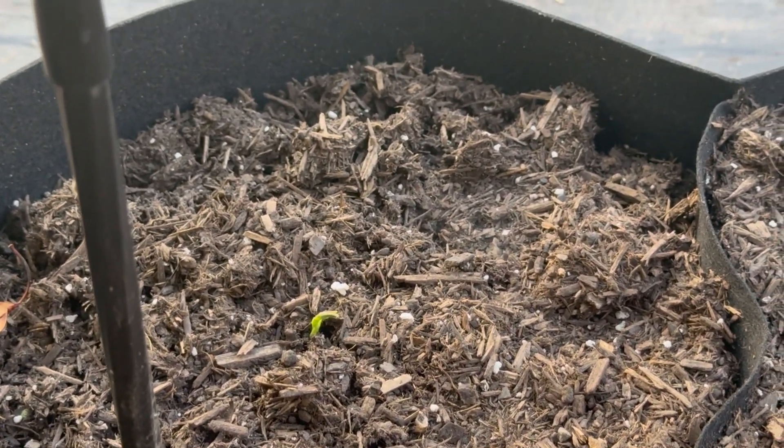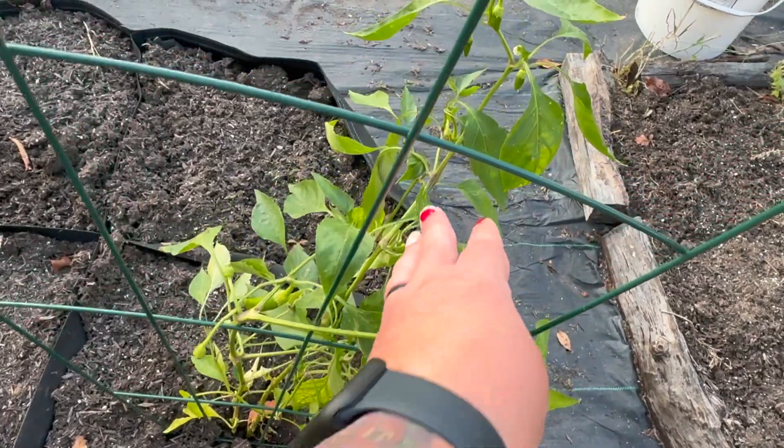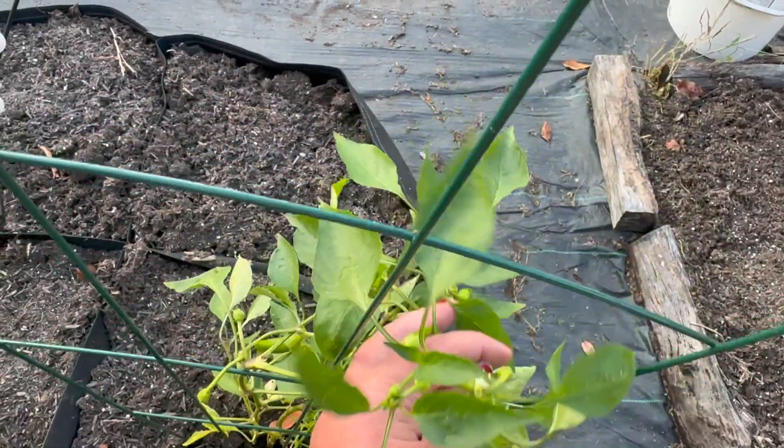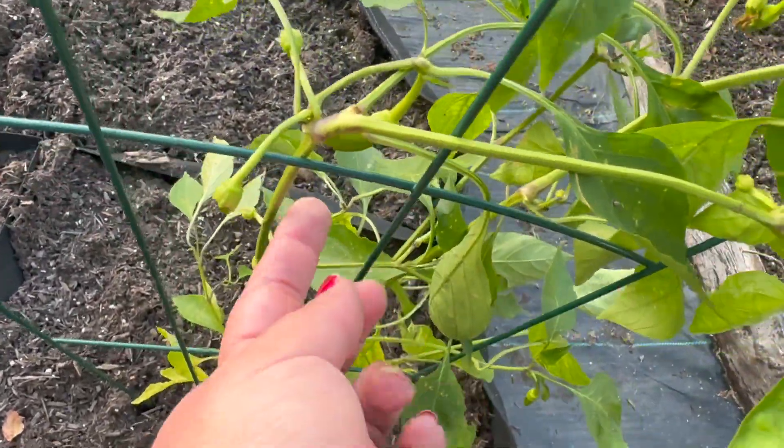Here is a sugar snap pea. If you guys remember, last week I planted four sugar snap peas in each of the quad pots, and so far only one has come up in each quad. But that's okay — if I only get one plant, that's fine too.